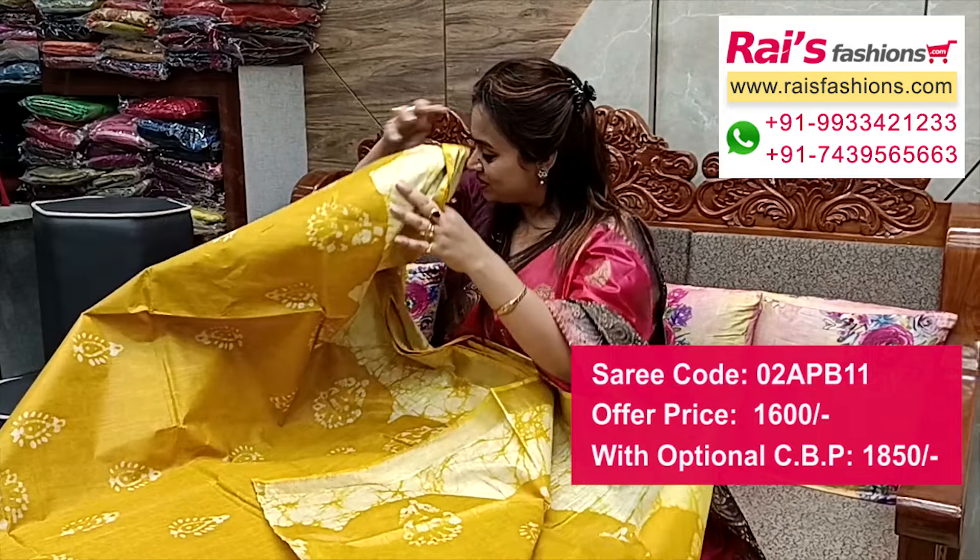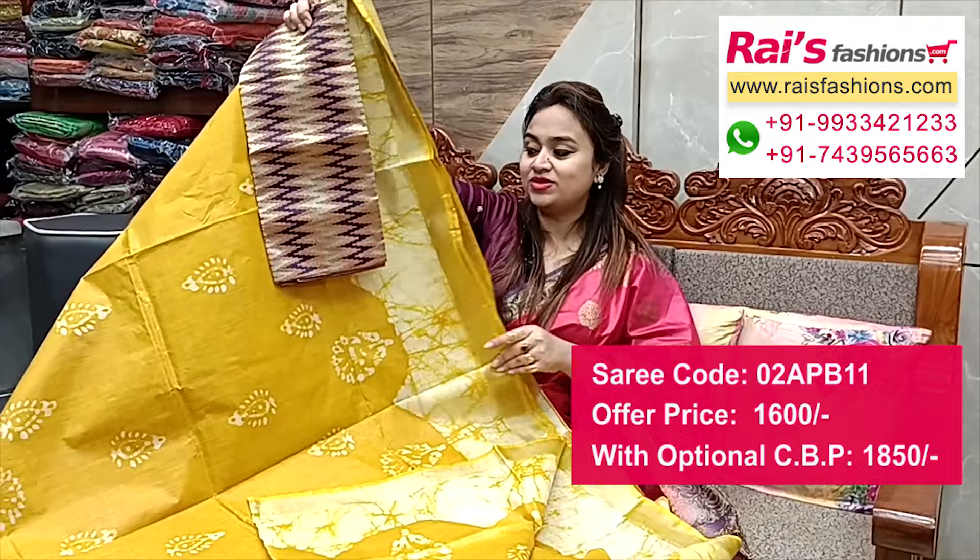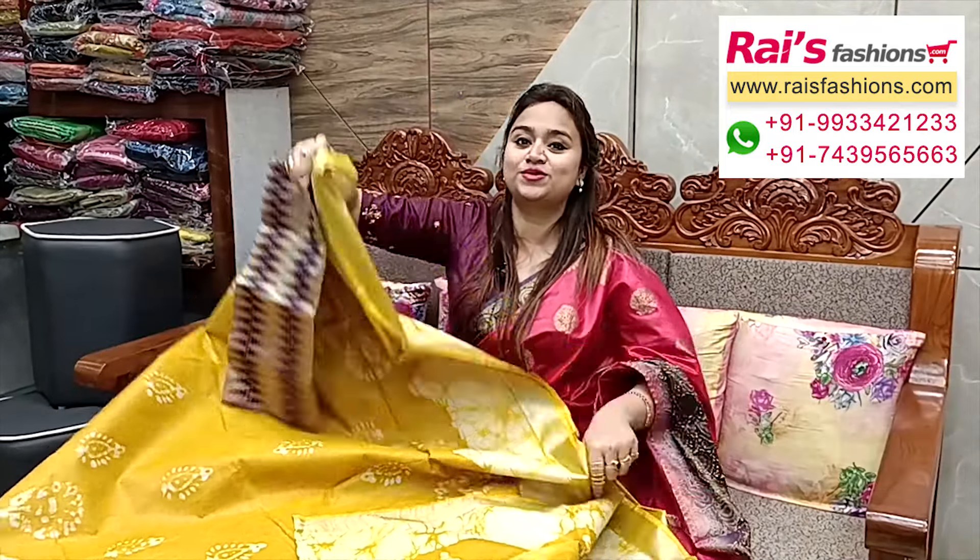Running blouse piece. This is silk material weaving ikat brocade work contrast blouse piece for your smart trendy looks.